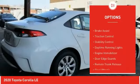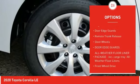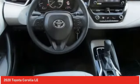Tire pressure monitor, heated mirrors, brake assist, traction control, stability control, daytime running lights, engine immobilizer, door edge guards, remote trunk release, steel wheels.